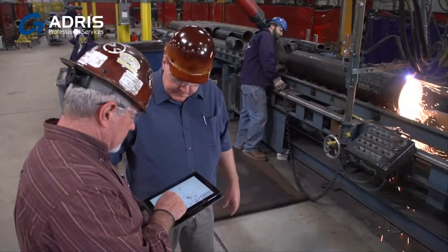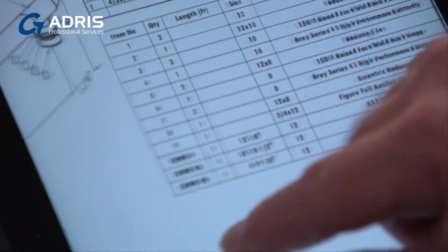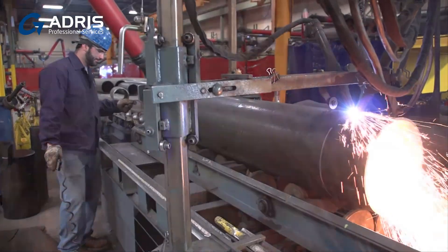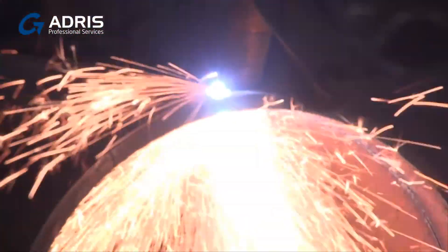The section of the model that we're working on in the shop is fully coordinated by the time it comes into the shop. The pipe shop is sent spool drawings, which they pass out to the people in the shop and they fabricate directly from that.